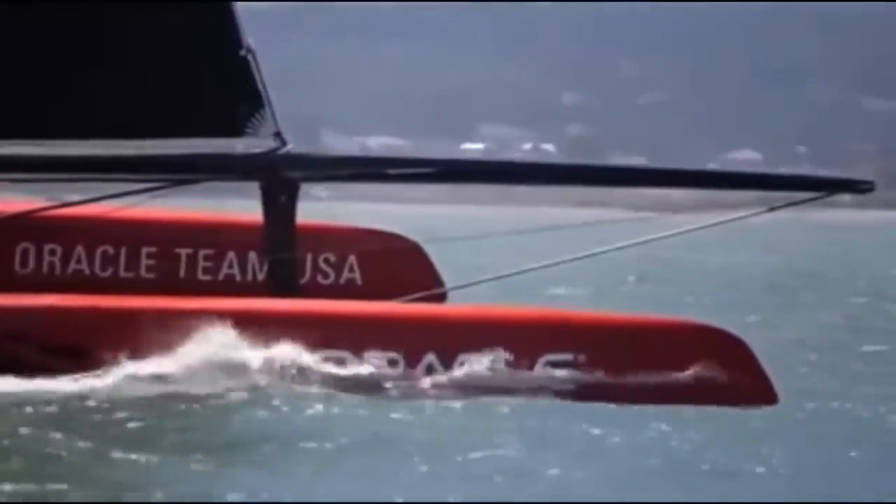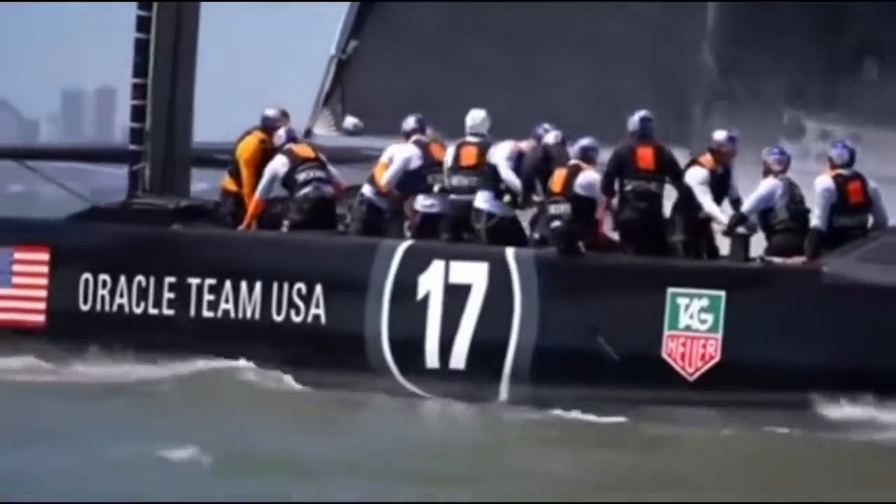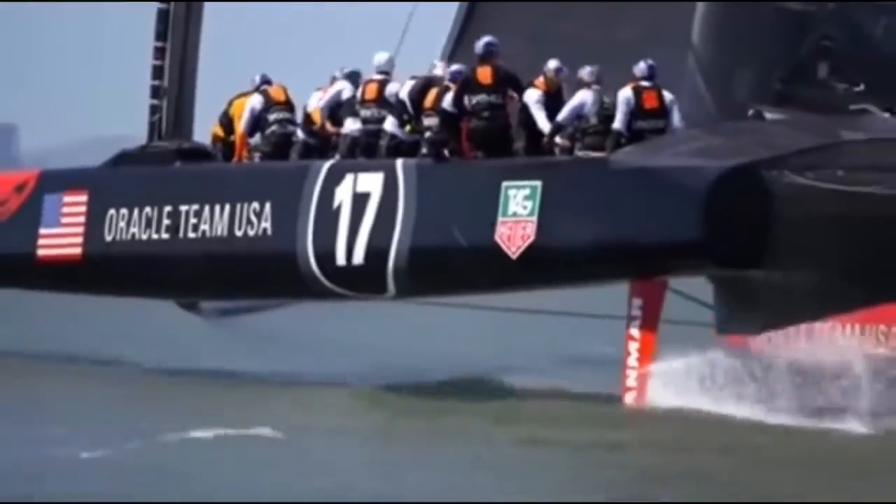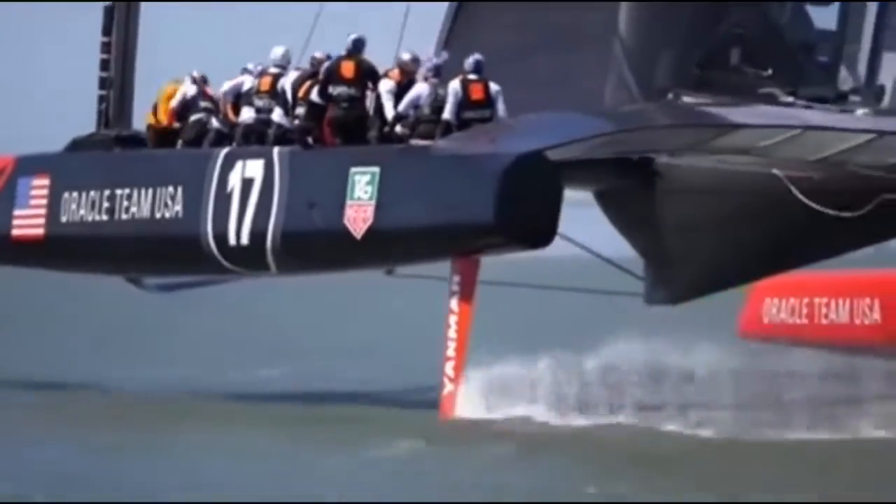A catamaran is a watercraft with a very distinct look because of the hulls they have. A crazy hydrofoil catamaran made by the Oracle team looks like nothing else in the water and can reach incredible speeds.